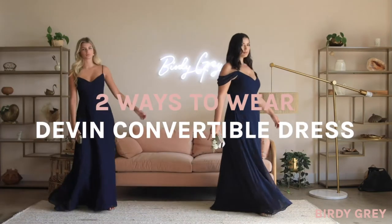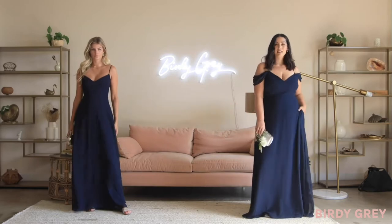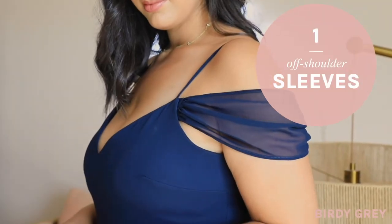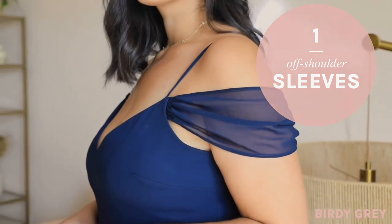Meet our Devon Convertible Dress, a dreamy chiffon convertible that can be worn one of two ways. You can wear her with draped, off-the-shoulder sleeves for a look that's really soft and romantic.